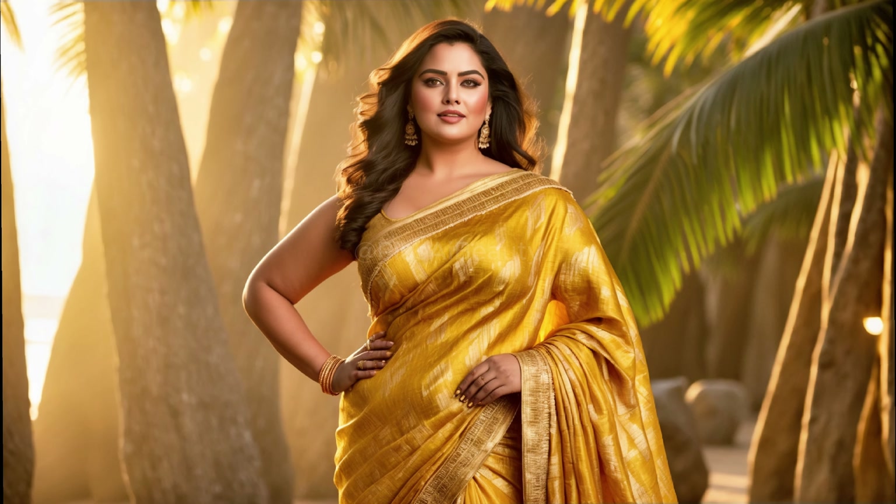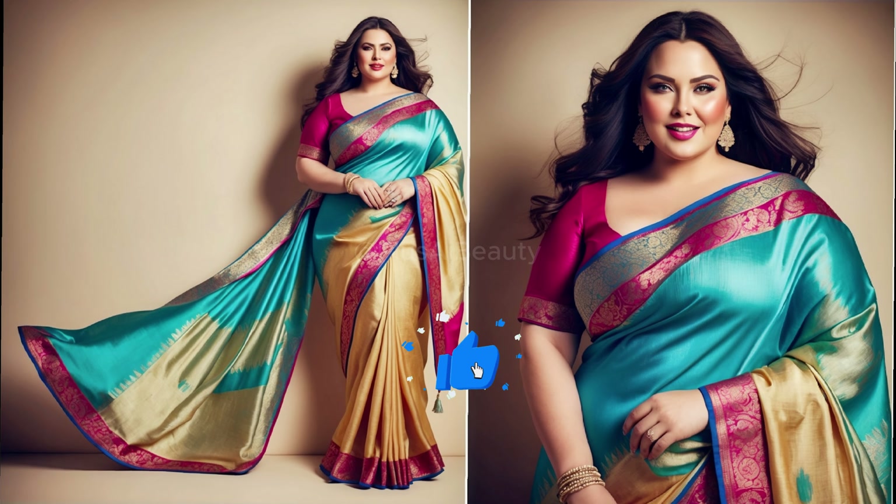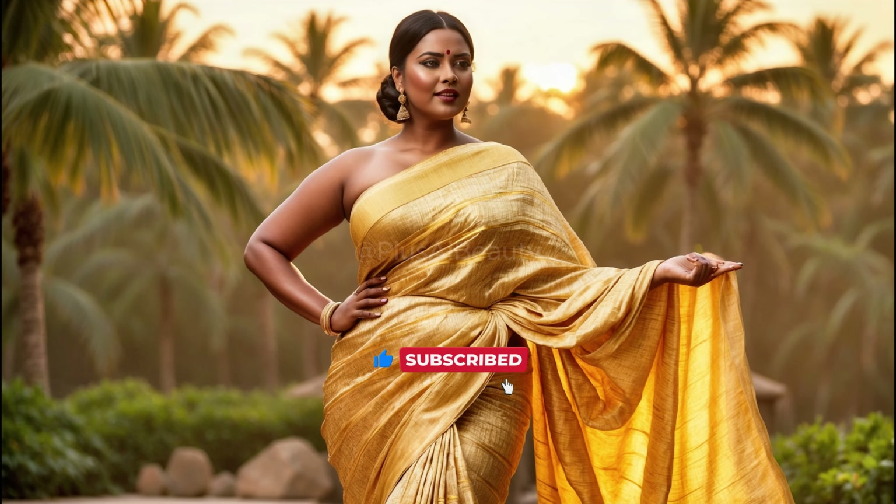Hey everyone, welcome back to our fashion and sustainability channel. Today we're talking about a new trend: banana pith silk saris. These saris are stunning and eco-friendly, made from banana plant stems.